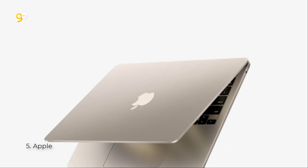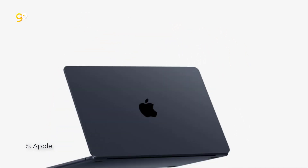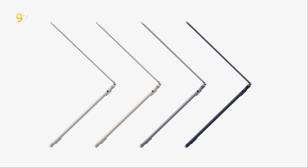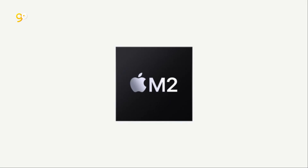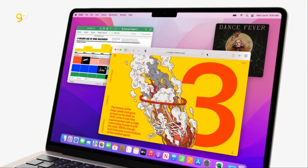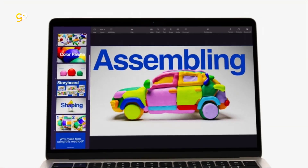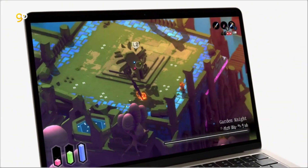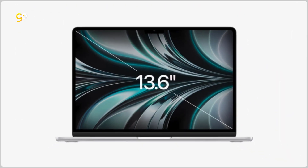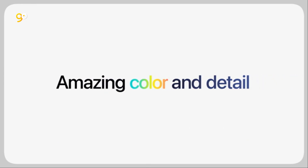Number five: Apple MacBook Air. Strikingly thin design — the redesigned MacBook Air is more portable than ever and weighs just 2.7 pounds. Supercharged by M2, get more done faster with the next-generation 8-core CPU, up to 10-core GPU, and up to 24 gigabytes of unified memory. Up to 18 hours of battery life, thanks to the power-efficient performance of the Apple M2 chip.